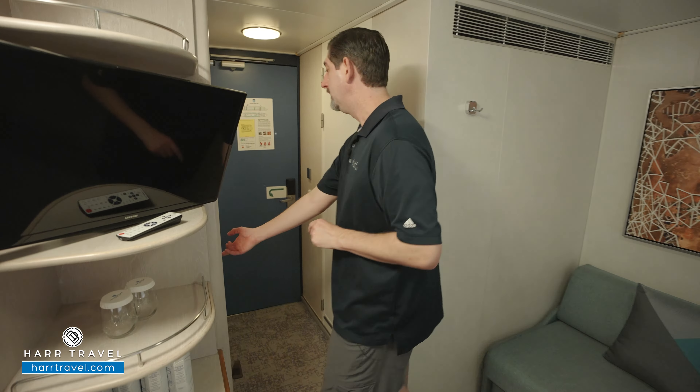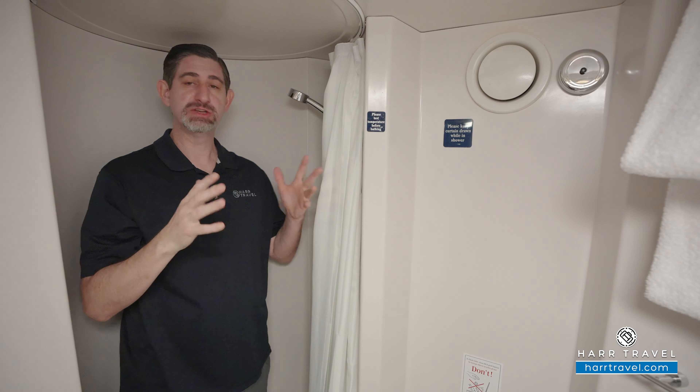I'll step into the shower. Now I'm a really big guy — I'm 6'6" — and I actually do fit in here, believe it or not. You've got the adjustable shower wand here, your bath amenities down below, and this does have a shower curtain. I wish it was a shower door, but as I mentioned, I do fit okay in here.